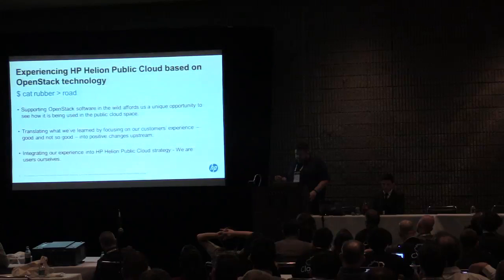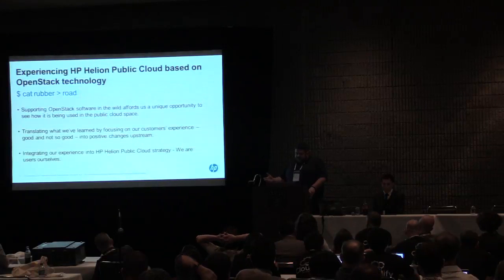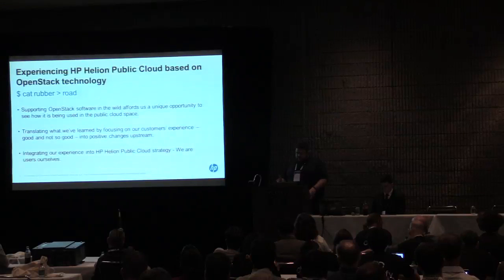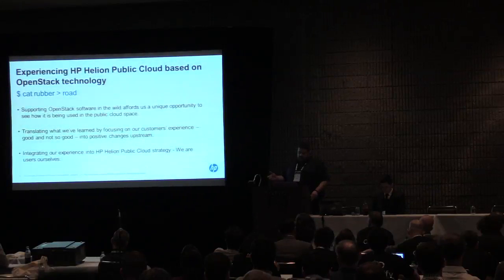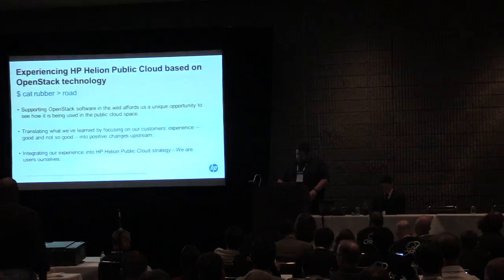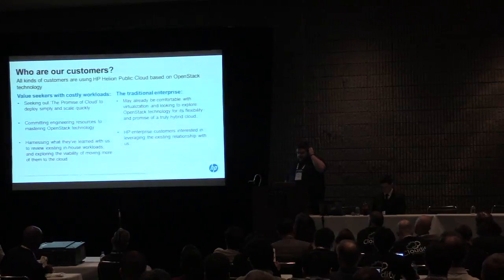Integrating our experience into the Helion public cloud strategy — we are users of OpenStack ourselves. Going forward, we'll be part of the broader strategy to leverage OpenStack technology. I will be the public option where services can be tailored to a customer's overall needs, integrated into a wider array of cloud solutions based on OpenStack technology. The entire HP Helion public cloud team can feed this experience back into the new Helion concept, where other components like private managed clouds can benefit.